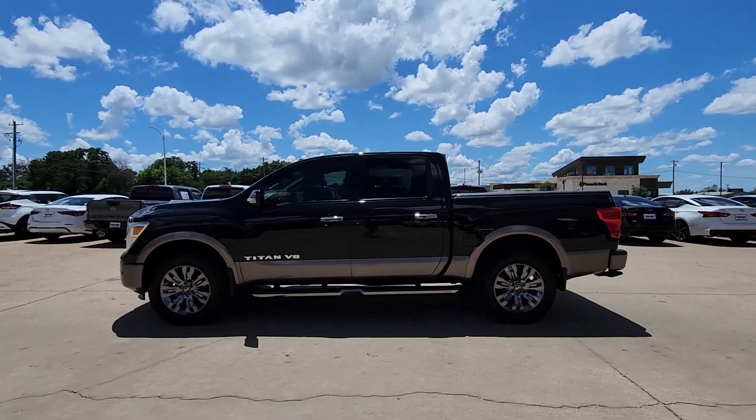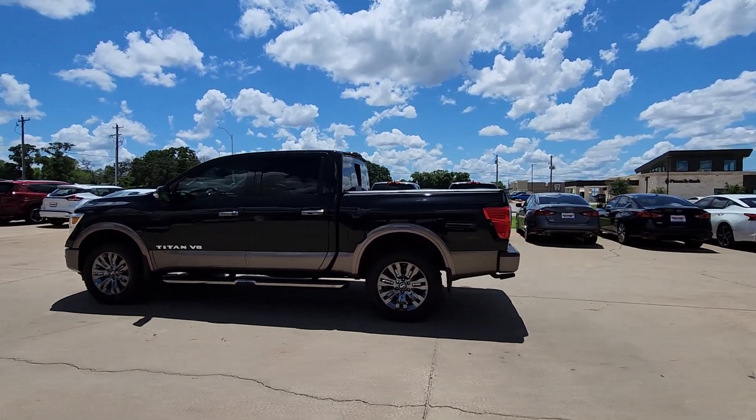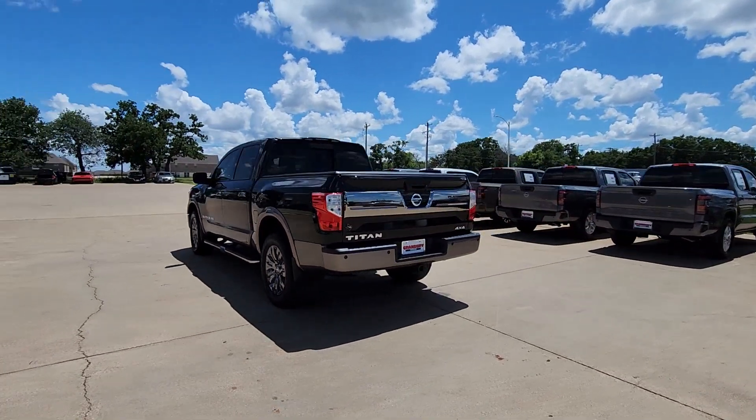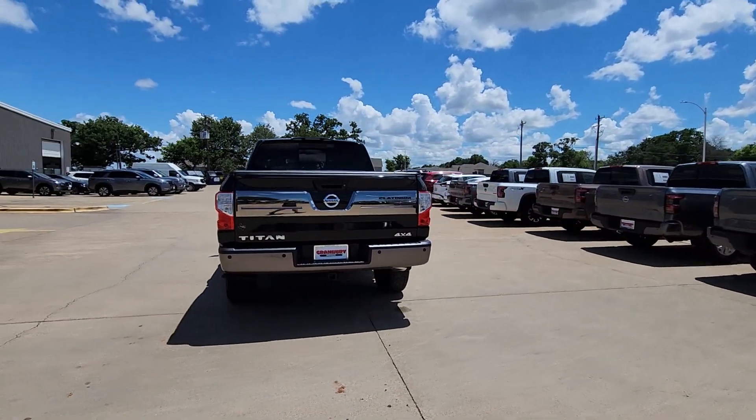Looking for your dream car? It could be the 2019 Nissan Titan. With less than 70,000 miles on the odometer, this vehicle provides excellent value.